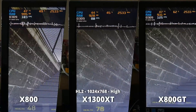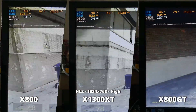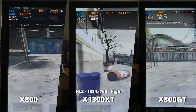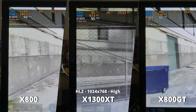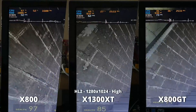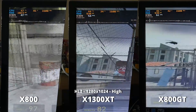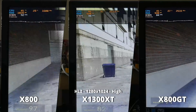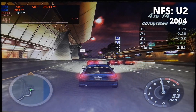I started off with Half-Life 2 at 1024x768. All three video cards played the game well above 60 FPS most of the time, with the X800 dipping below 60 in a few places. The weirdest part is that the X800, according to reviews, is slower than the X800 GT and the X1300 XT, yet it consistently outperforms the other two cards in every game I play.